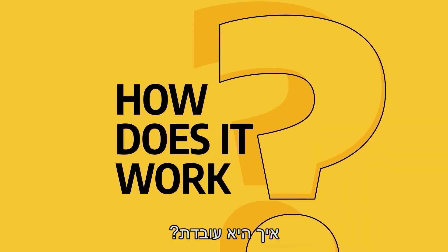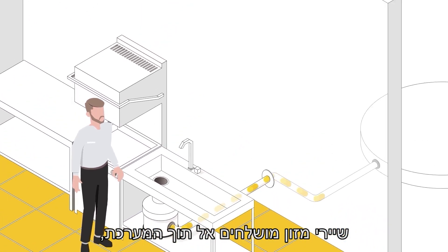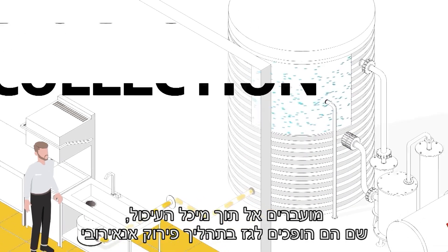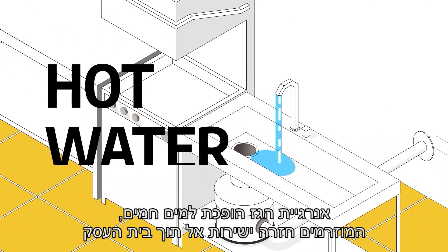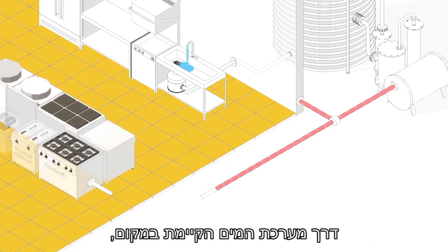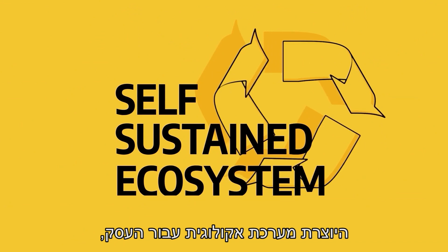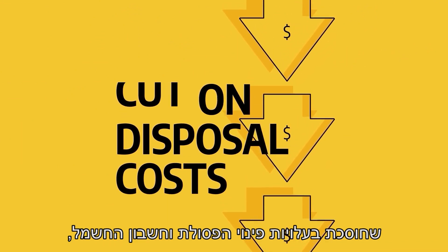How does it work? Food waste is disposed into an indoor feeder unit, transferred to the digester, where it is anaerobically decomposed into gas. The gas energy is converted into heated water, which is redirected back to the business and integrated with the existing water system, creating a self-sustained ecosystem for the business, cutting on waste disposal costs, and saving on energy bills.